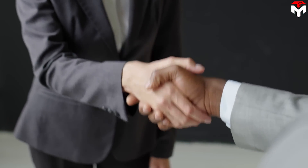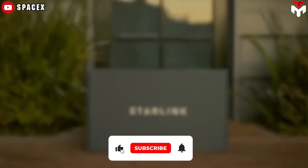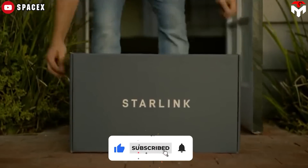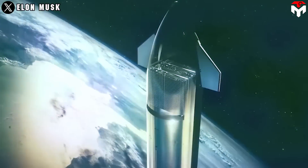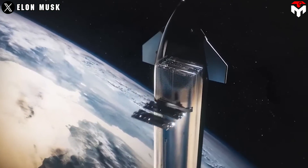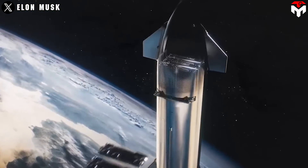Shotwell said SpaceX was rolling out the technology, noting: 'We generally don't sell components, so this is a little bit of a new thing for us.' Nevertheless, there is also an underlying goal for SpaceX, which is to increase Starlink subscribers and get Starlink satellites on board Starship for a more economical delivery of satellites.